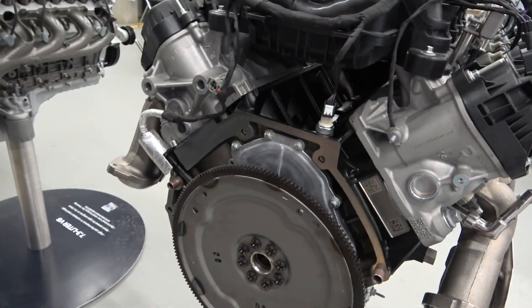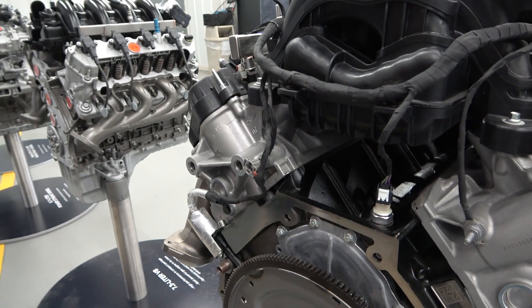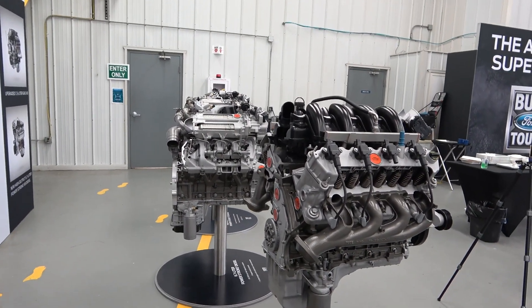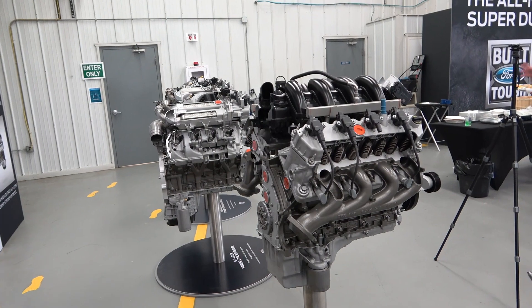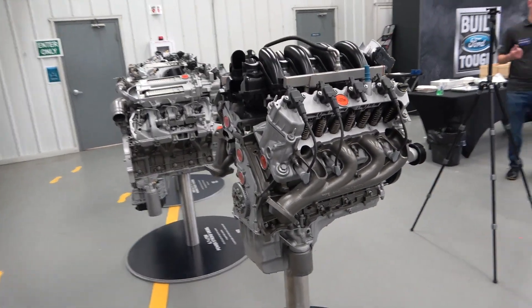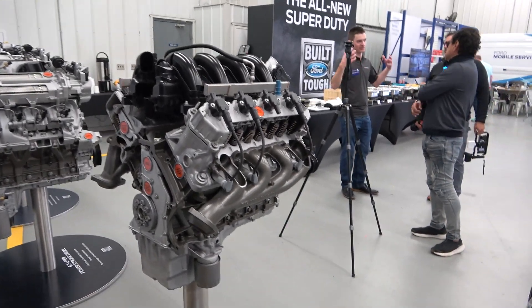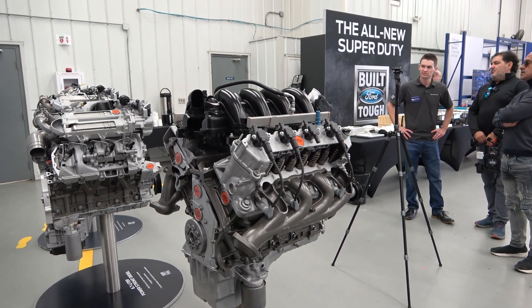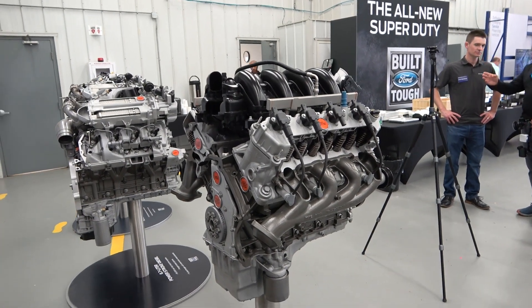The 7.3 shares the 10R140 transmission with both diesels, which means that transmission is seriously beefy. It also has PTO capability, which the 6.8 does not — that makes sense since the 7.3 is what goes into commercial applications, RVs, and ambulances. The 10R140 has a different torque converter, different clutch packs, and is just a heavier-duty transmission to handle more load and higher towing capacity. It's also a proven transmission.